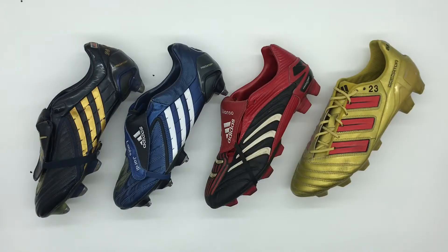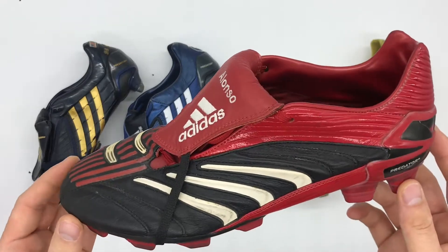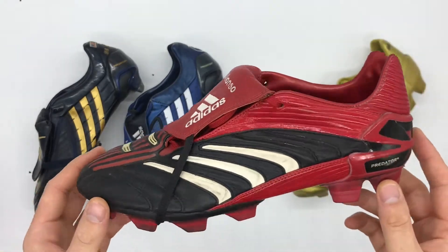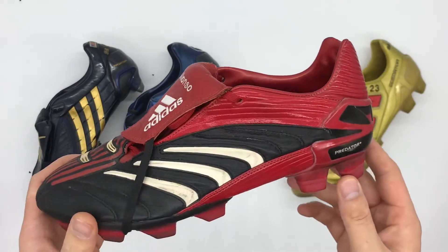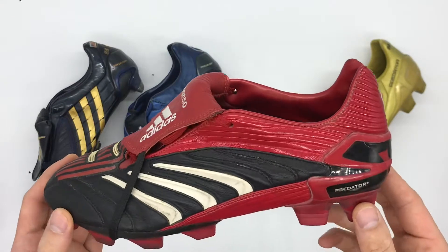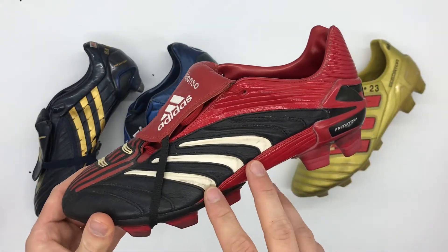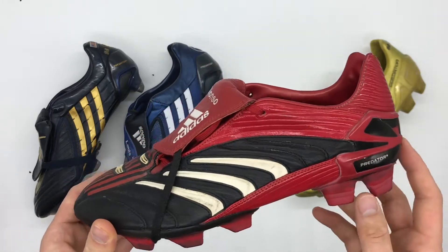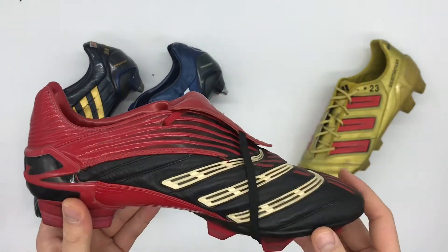Next up, we'll take a look at this pair of Adidas Predator Absolutes, match worn by midfielder Xabi Alonso. Interestingly, he wore this pair spanning across two seasons — 2005-06 and 2006-07 — while playing for Liverpool. He also wore this model at the 2006 FIFA World Cup that summer, however this particular pair are from his Liverpool time.